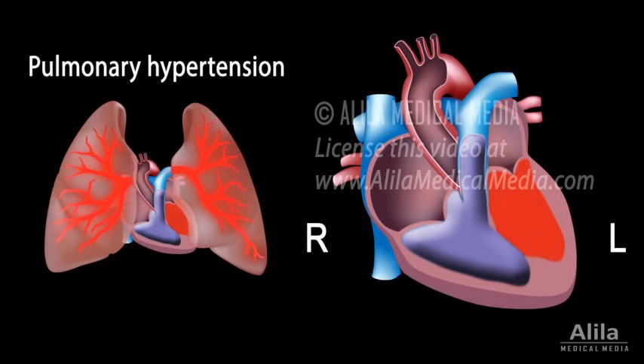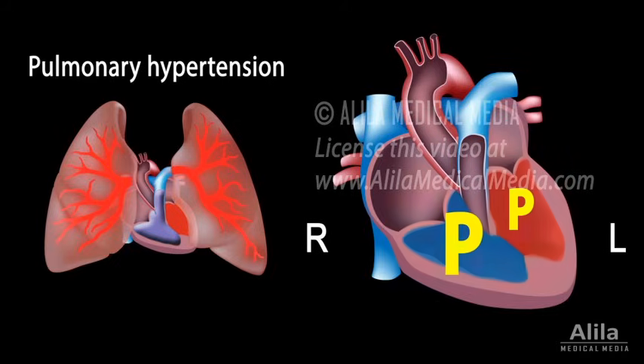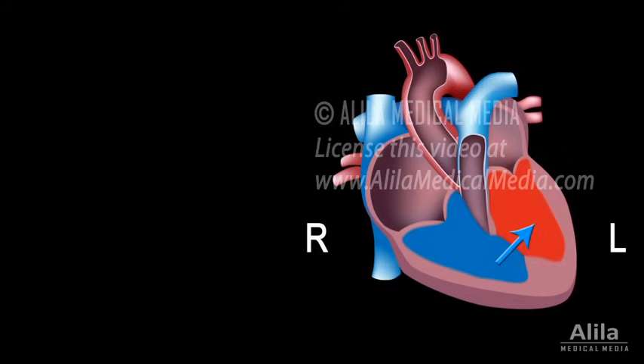To overcome the high pressure in the lungs, the right ventricle has to generate even higher pressure, which eventually becomes greater than that of the left ventricle. This reverses the direction of the shunt, causing oxygen-poor blood to flow from right to left and be sent to all tissues of the body.